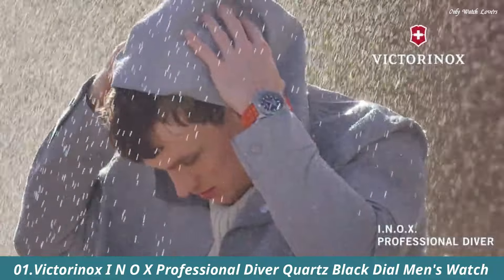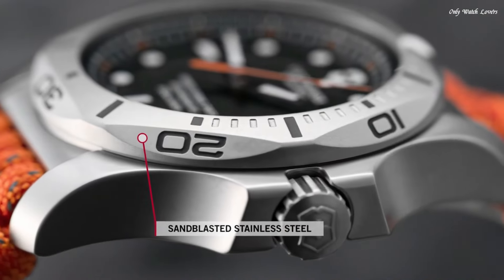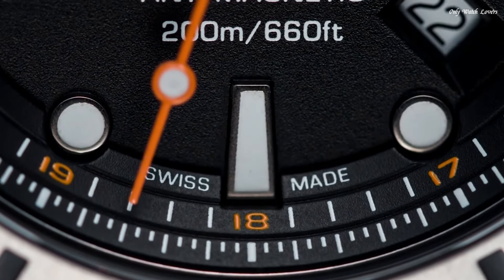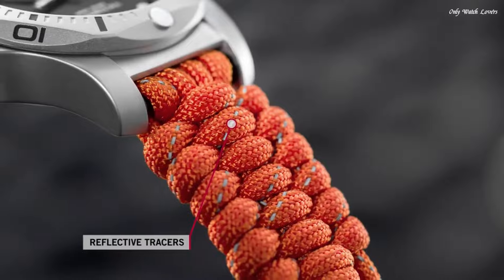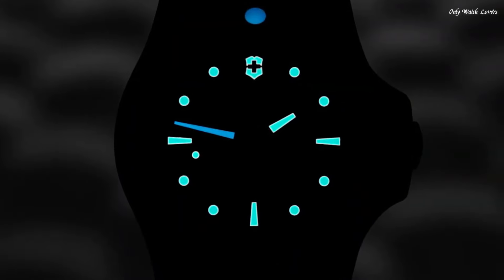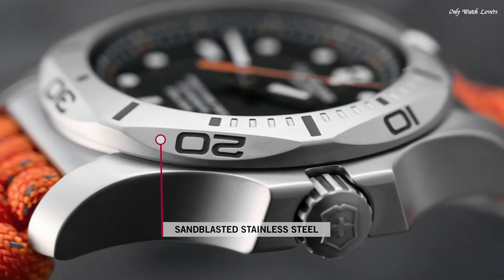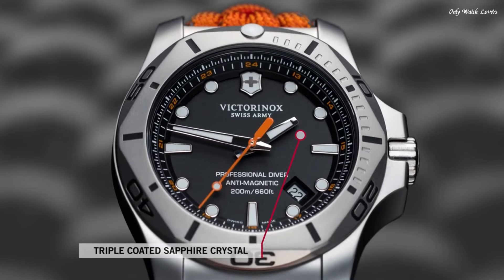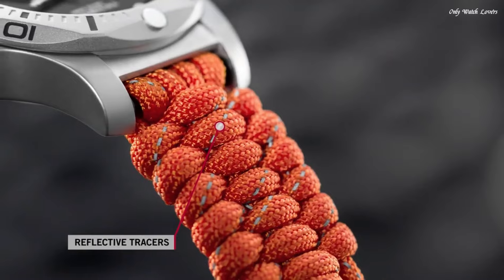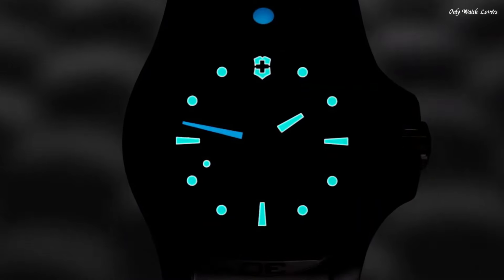Number 1: Victorinox INOX Professional Diver Quartz Black Dial Men's Watch. Stainless steel case with an orange textile strap. Unidirectional rotating stainless steel bezel. Black dial with luminous silver tone hands and dot hour markers. 24-hour markers. Minute markers around the outer rim. Dial-type analog. Luminescent hands and markers. Quartz movement. Scratch-resistant sapphire crystal. Screw-down crown. Solid case back. Round case shape. Case size 45mm. Case thickness 14mm.